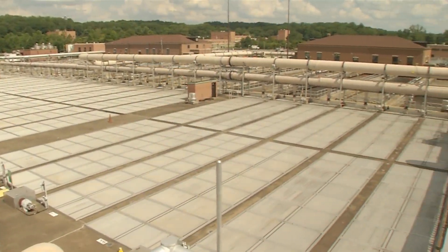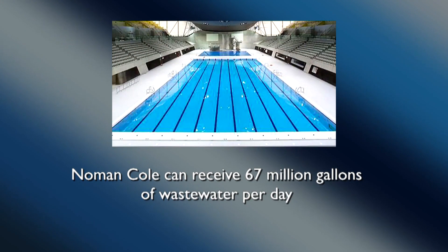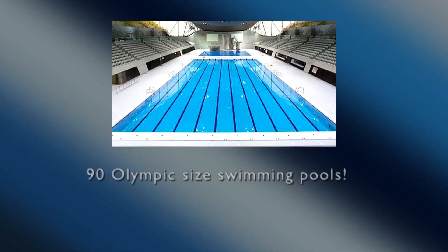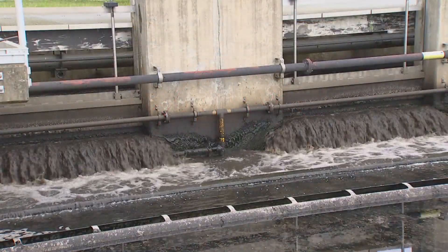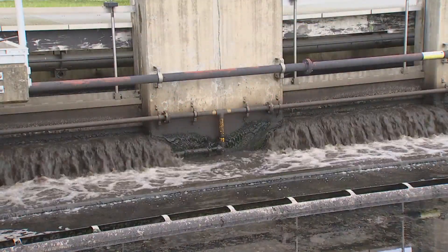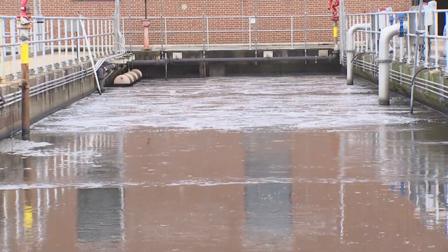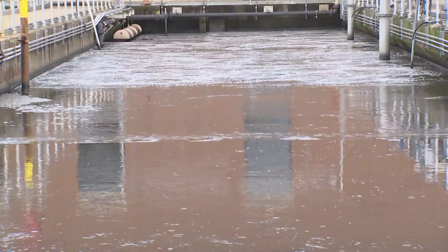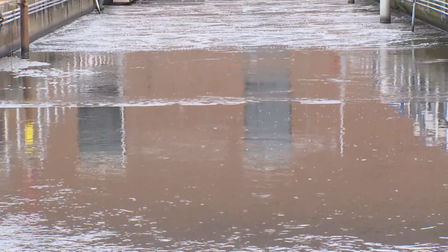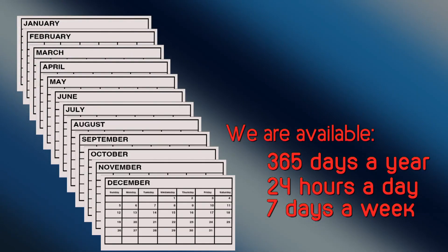Noman Cole is an advanced treatment plant with the capacity to receive 67 million gallons of wastewater per day — enough to fill 90 Olympic-sized swimming pools. On average, we receive and treat about 40 million gallons of wastewater per day from nearly 265,000 residential, commercial, and industrial customers located in the southern part of Fairfax County.